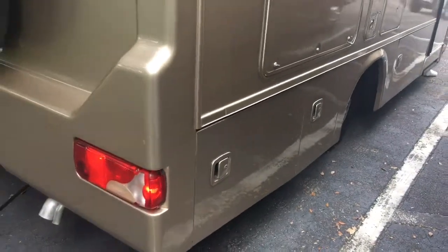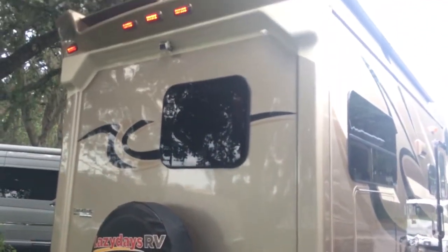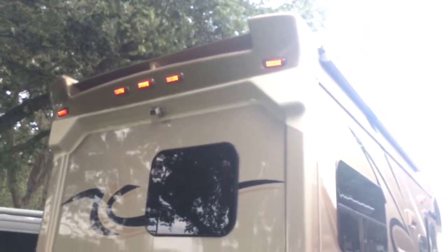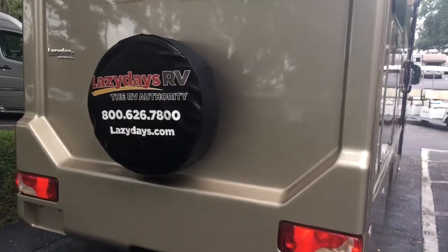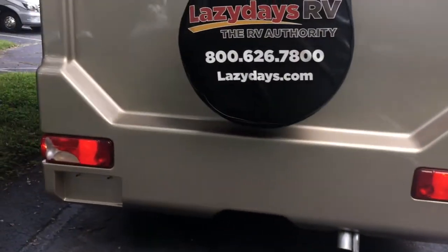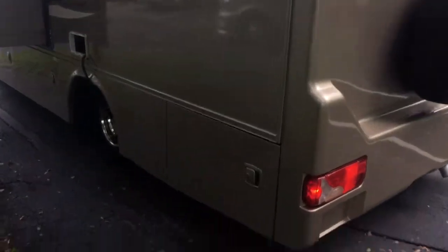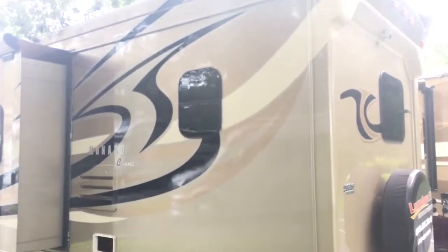A little bit of nicks on the bottom bay door there and on the other side same bay door. Beautiful looking end cap — I love the design of these things. Integrated rear backup monitor there. You can see the nicks down in that bottom panel there. More storage on these than most.